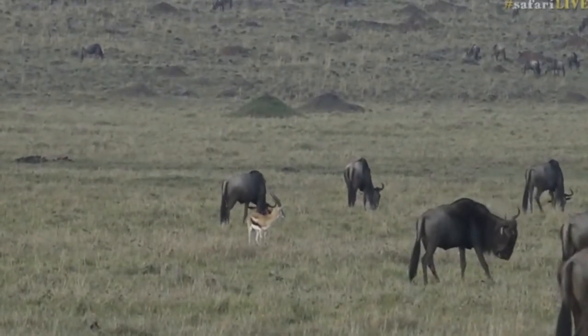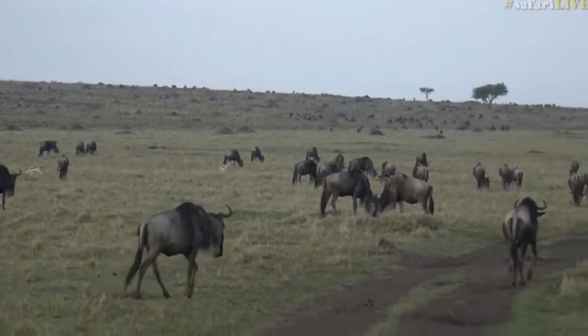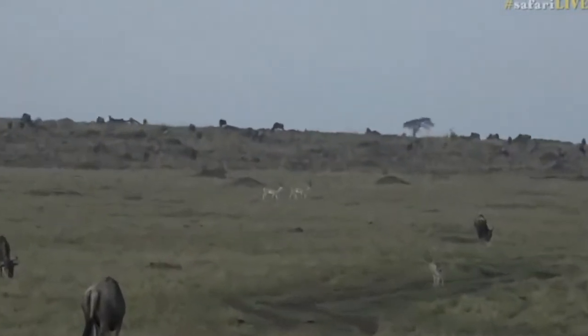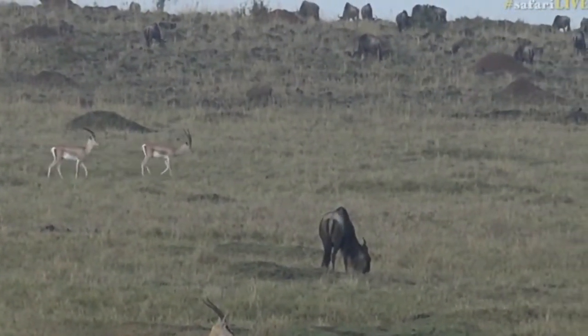The gazelle that really doesn't like the wildebeest will try and move away from them. It's not really a reverse migration — it's sort of just an attempt at avoidance when the wildebeest are around. There we go, the Grant's gazelles up on top there, and there's a warthog.